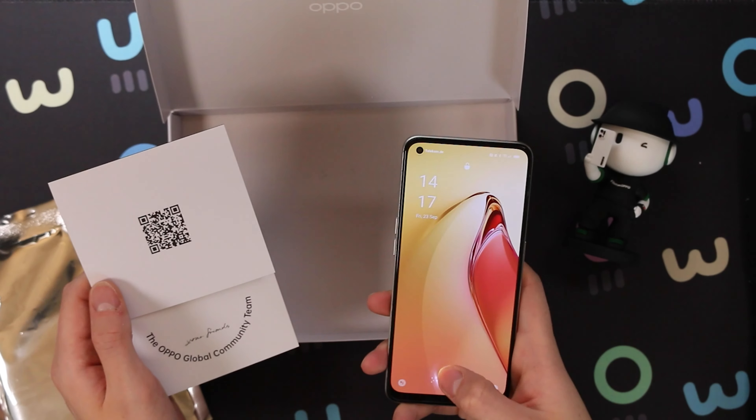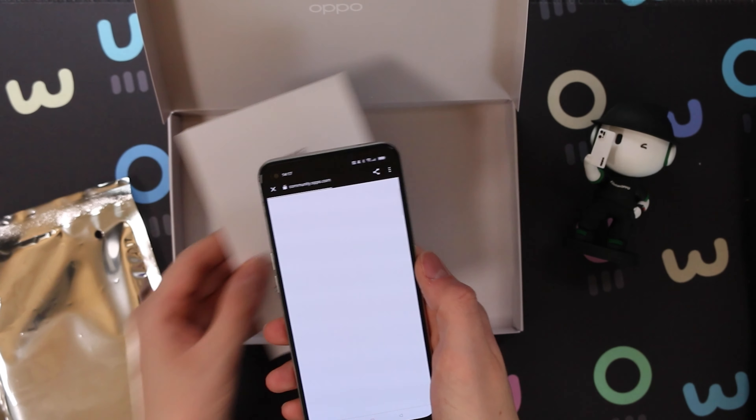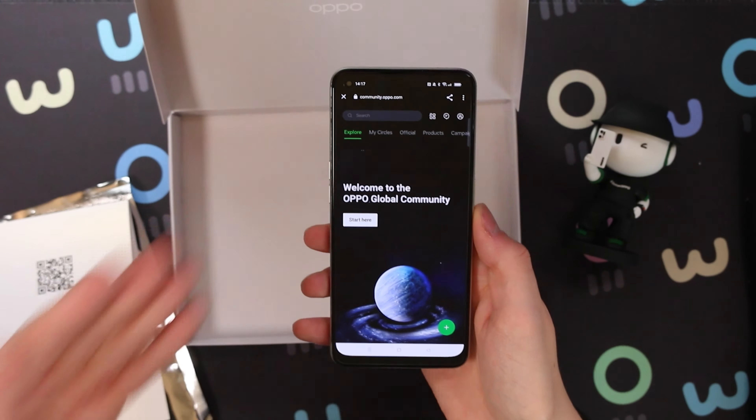How cool is that? I love that. Let's scan that QR code. We have the OPPO global community, and if you haven't checked it out yet you should definitely do it — link will be in the description or just scan this QR code. It's a great place where you can collaborate, talk and discuss ideas with everyone around the world that's interested in technology, OPPO, and be updated on the latest things. I've been having a blast on that platform.